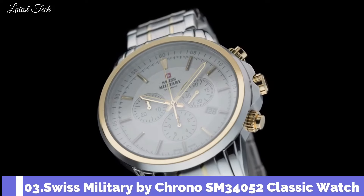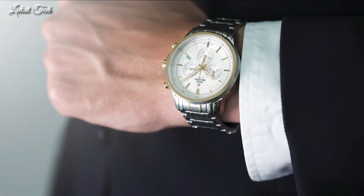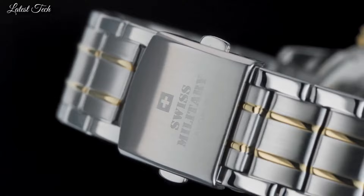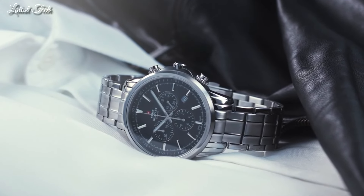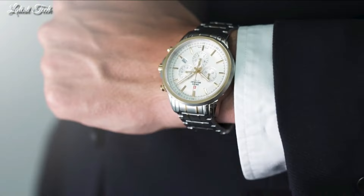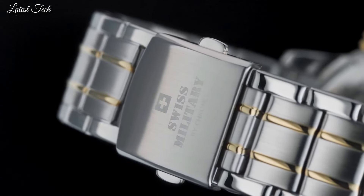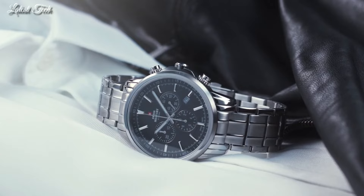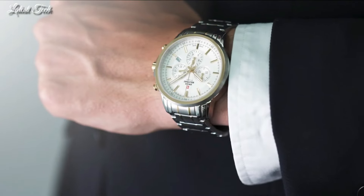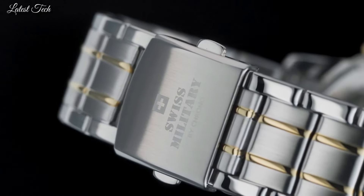Number 3: Swiss Military by Crono SM34052 Classic Watch. This classic bi-color chronograph watch for men is the perfect timeless companion to easily go with any dress situation. The sleek bi-color design holds a white dial with classic index and hand designs. This chronograph watch is made with all Swiss-made quality features. Stainless steel case. K1 extra-hardened mineral glass with sapphire coating. Water resistance: 100 meters.